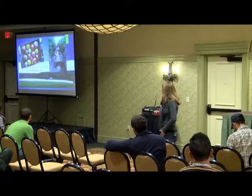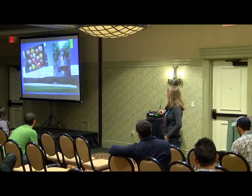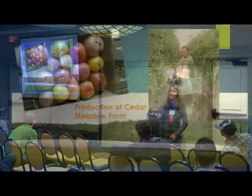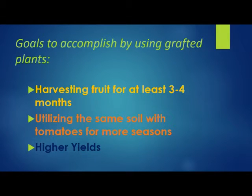My experience also includes being in charge of the tomato production at Cedar Meadow Farm. That's a picture of three acres of Hay Grove High Tunnels — they're primarily all heirloom tomatoes. This is a picture of my husband and my daughter.